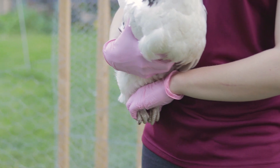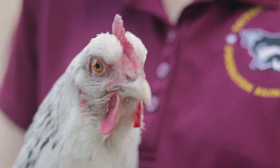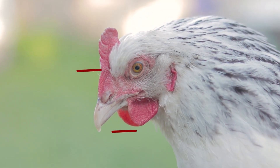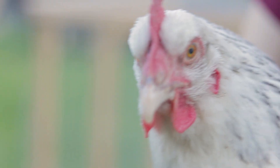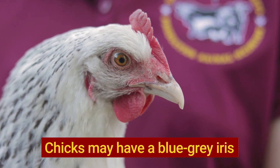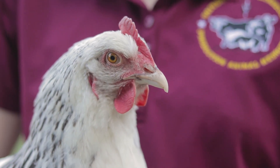When checking your birds, use a systematic approach going from head to tail. First, look closely at the bird's head. The comb is located on the top of the head and the wattles are underneath the chin. The bird's comb should be a bright red color, slightly warm and free from scabs. Next, look over your bird's eyes. Adult chickens have a copper red iris. The eyes should be able to open fully and should not have any discharge, swelling or cuts.